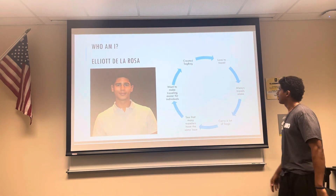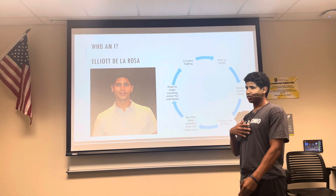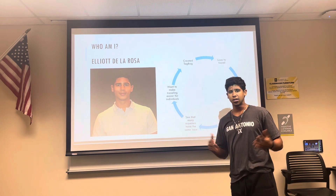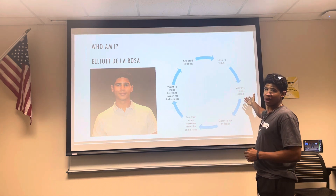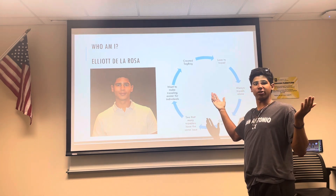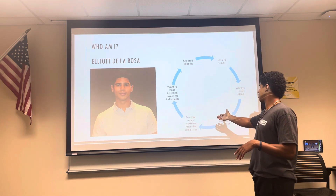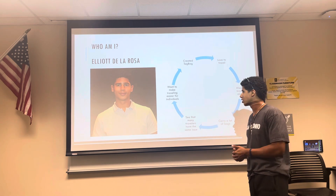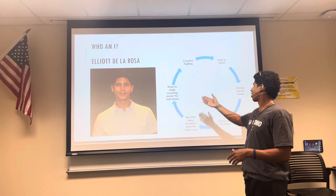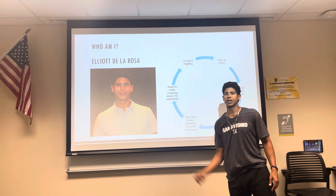So who am I? My name is Elliot De La Rosa. I love to travel — different countries, different states. I think it's the best thing in the world. I usually travel alone since some people don't like traveling as much, so I just go by myself. I carry a lot of bags with me, and I see many travelers have the same issue where they're the only person carrying a bunch of luggage. I wanted to make traveling easier for individuals, and that's how I created Tagbag.